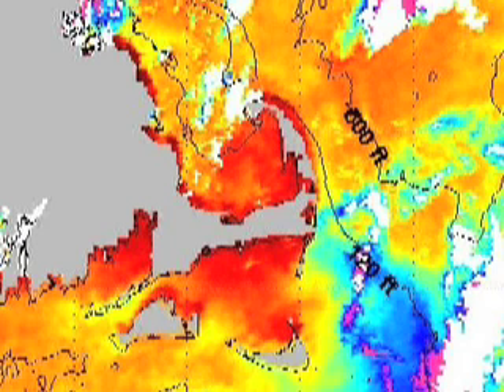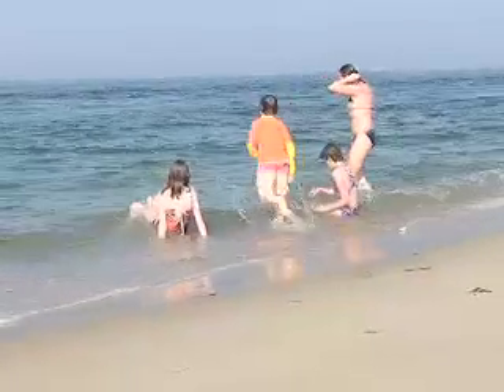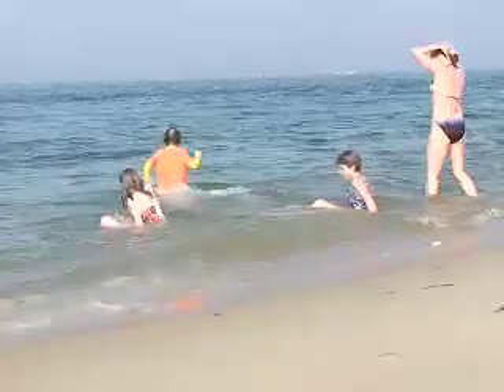We started our cool quest by checking the latest sea surface temperature data from the National Oceanic and Atmospheric Administration. Even some of the traditional cool spots on the outer Cape have that orange and yellow glow, but the cooler water — the blue that you see here — was sort of touching the Chatham area. We figured Lighthouse Beach would be the spot where you'd have the best chance of getting the coolest water, and so that's where we went.